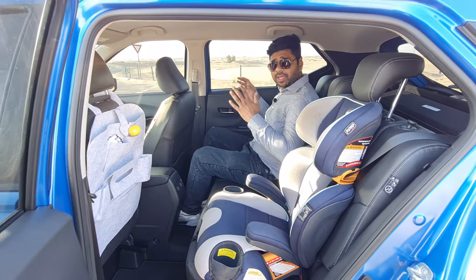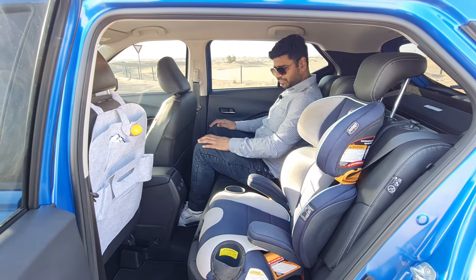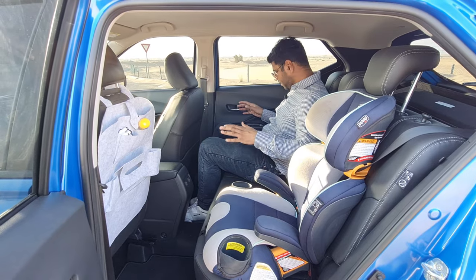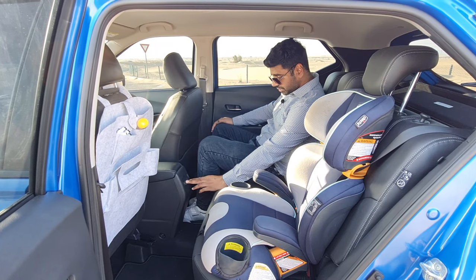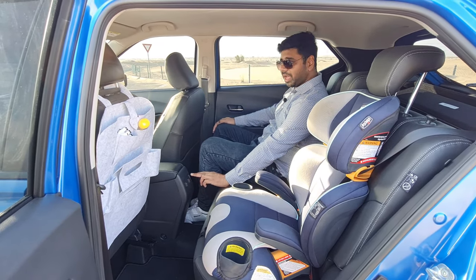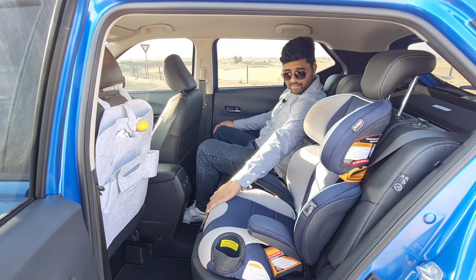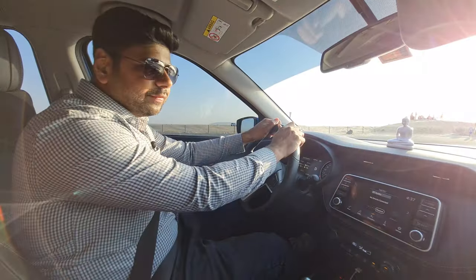Space in the rear of the Nissan Kicks 2021 is generous — there is plenty of legroom and headroom, making it a very spacious car. Comfort levels are great. There are two USB-A charging outlets available. ISOFIX child seat anchors are also included, making this an extremely spacious and family-friendly cabin.